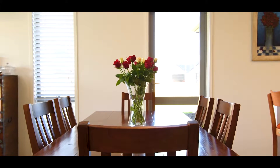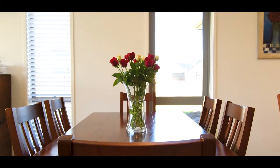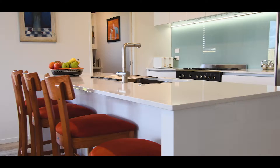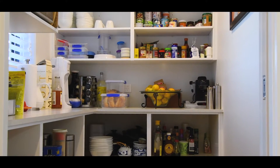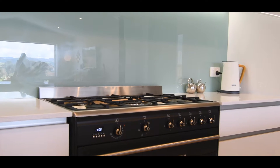You will love the open plan main living area, a hub for family activities or relaxation. The kitchen boasts quality appliances and offers the luxury of a butler's pantry, LED lighting, plus a generous kitchen bench and deep double sink.